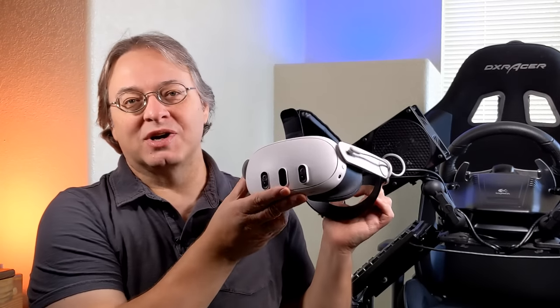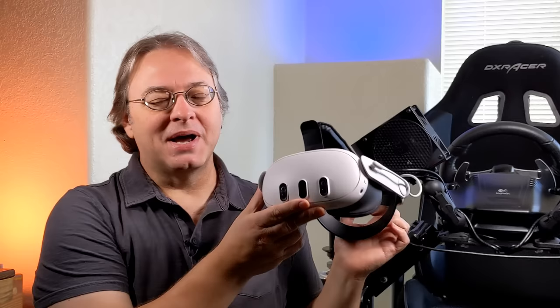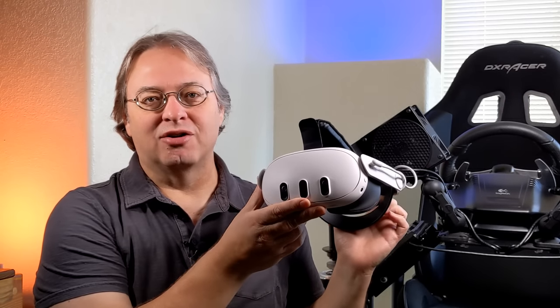I'm just going to be up front with you. I am not a fan of Meta — I don't like their business practices, and I don't like Facebook. But I also believe in giving credit where credit is due. And I can tell you, this MetaQuest 3 may be the best headset ever created, dollar for dollar.